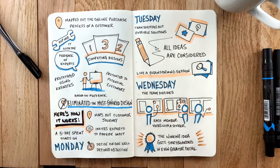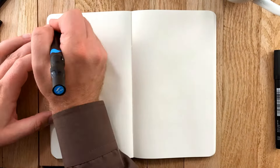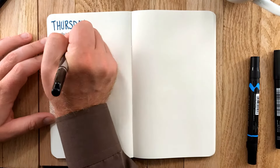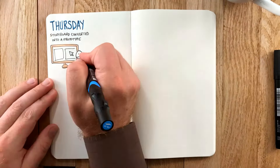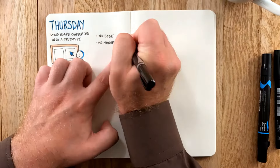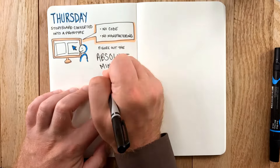On Thursday, the storyboard gets converted into a prototype in the most efficient way possible. You don't need to code or manufacture anything — figure out the absolute minimum that will give your customers an accurate representation of the idea so they can provide feedback.